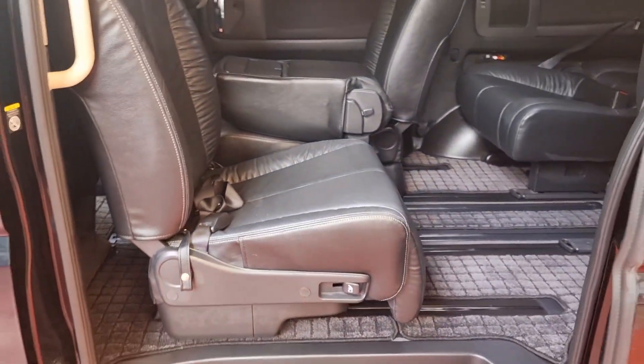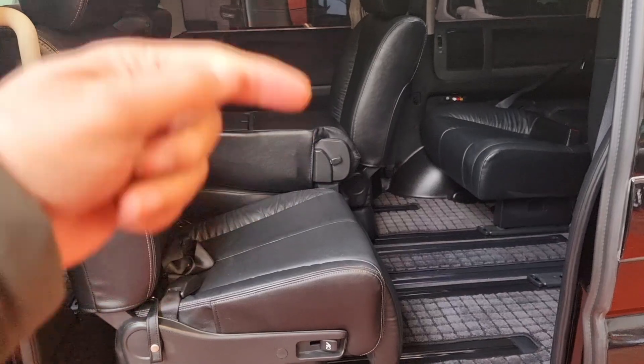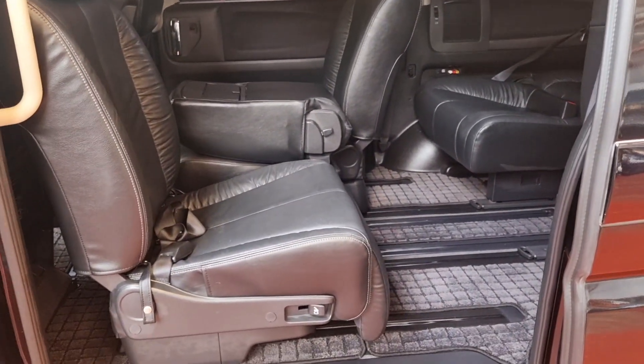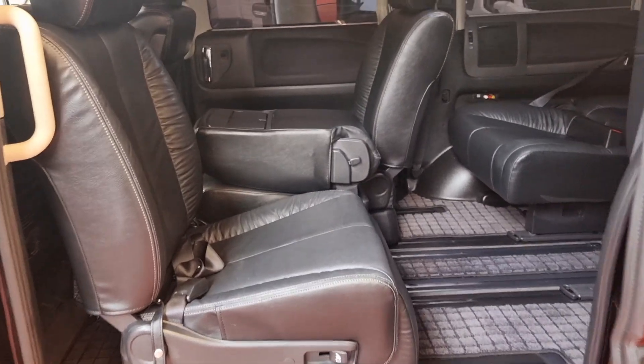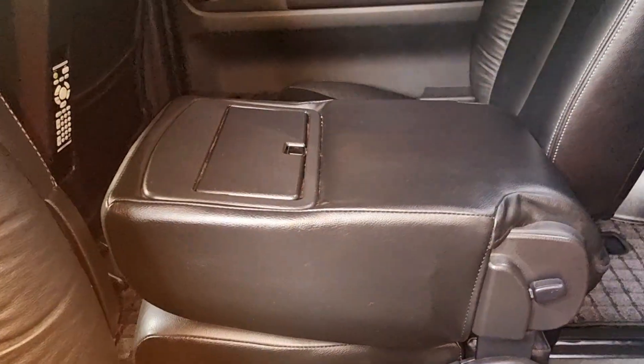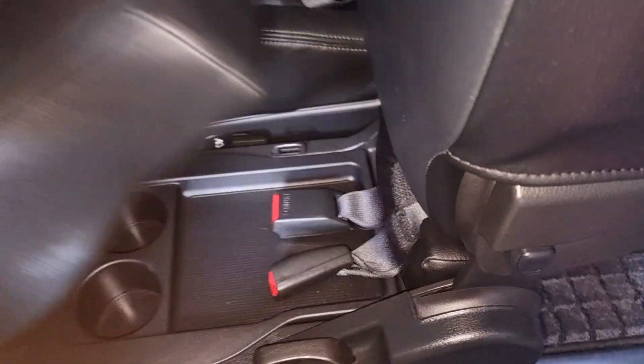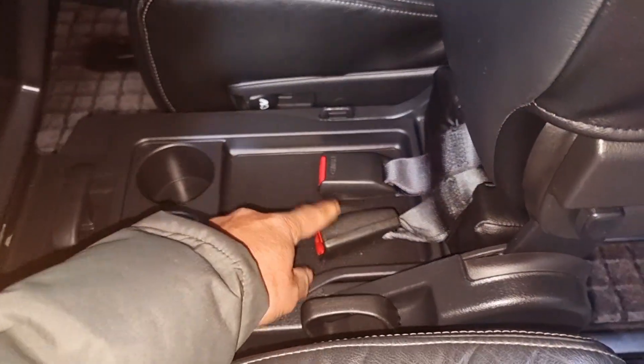They are quite easy to operate. The back row of seats — the middle, sorry, both side ones — can face backward or forward. The middle section is quite handy on all Elgrands. So you have cup holders, and that's an extra seat, and lots of seat belts are there.